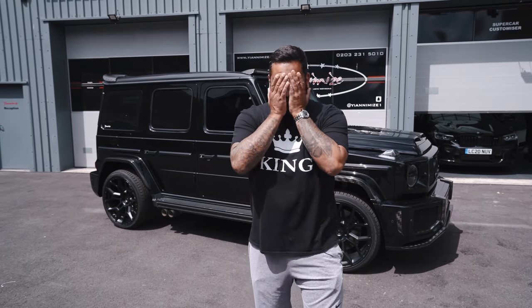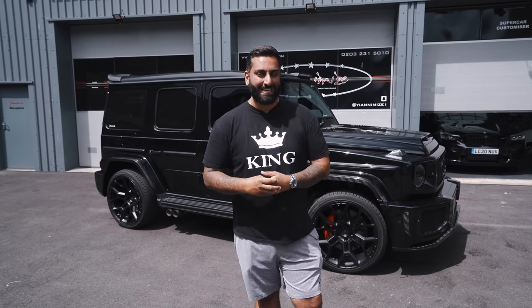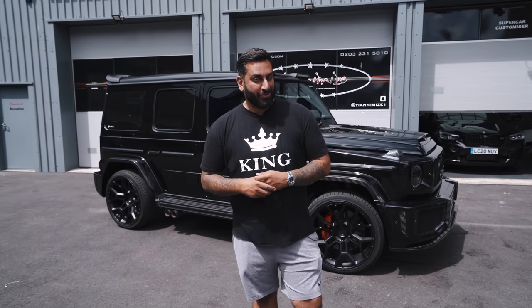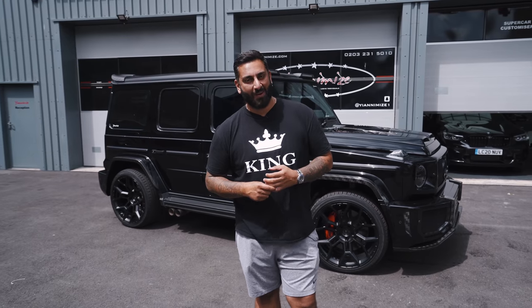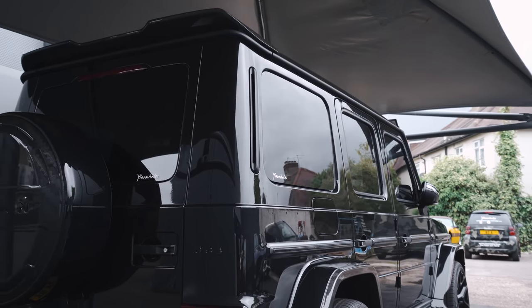I'm looking at it now thinking, have I made the right decision? The buyer is coming now to collect the car, so I need to remove the plate. It's the 1st of July today — it's my birthday. But my new car has turned up. People are going to have no idea what I've bought, and when I show them they're going to be shocked. The car is black on black.